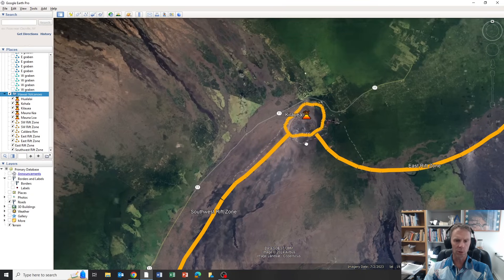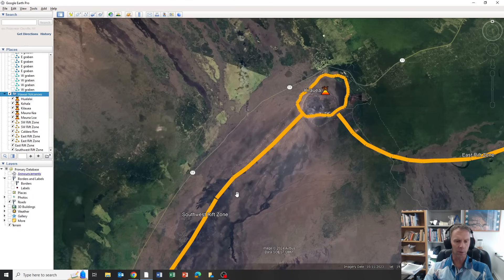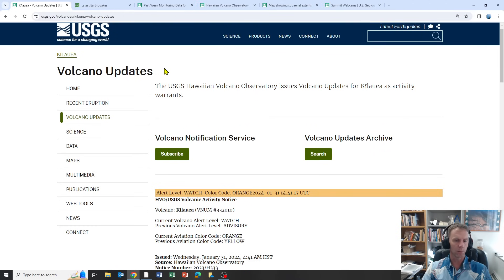All these volcanoes have a summit caldera at the top of these big broad shield volcanoes. They mainly erupt lava, although there is a history of explosive eruptions at Kilauea. But dominantly what we've seen most recently and what we expect in the near term are these effusive flows of fairly runny lava along the flanks or at the summit. Let me get you right to some of the data and jump to the USGS site which runs the Hawaii Volcano Observatory.